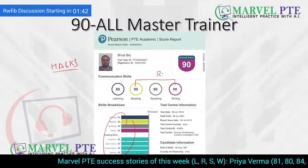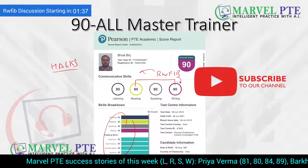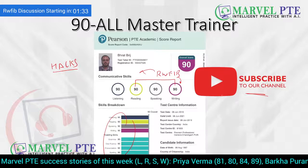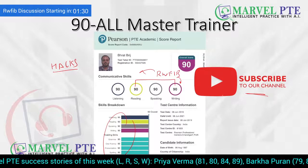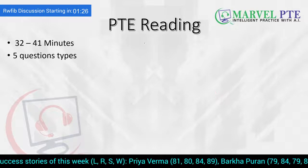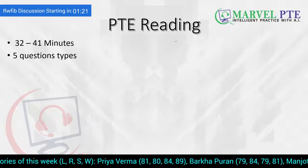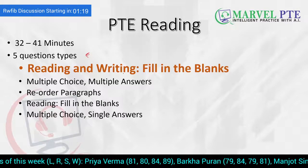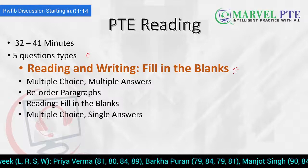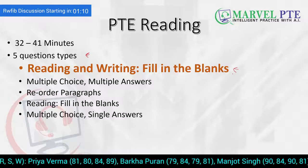Reading and writing filling the blanks give marks to your reading as well as writing. Do not forget to subscribe to our channel because we post such helpful videos where we discuss reading tips, tricks and hacks almost on a daily basis. PTE Reading is an integrated module where you have 32 to 41 minutes to solve all your questions. You have five question types, and reading and writing filling the blanks is the first question type in this order. So you can manage your time well, knowing that the most important questions are coming first.